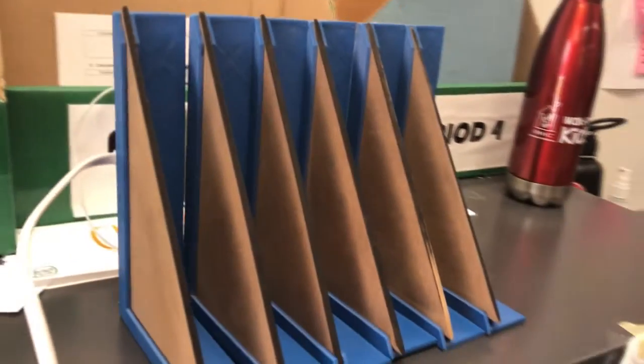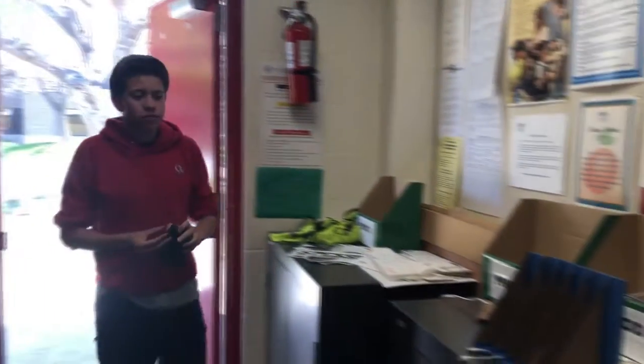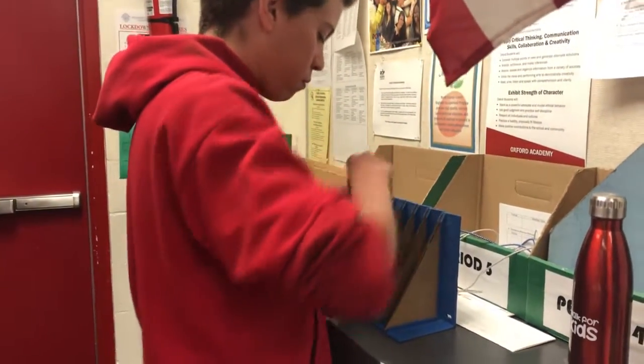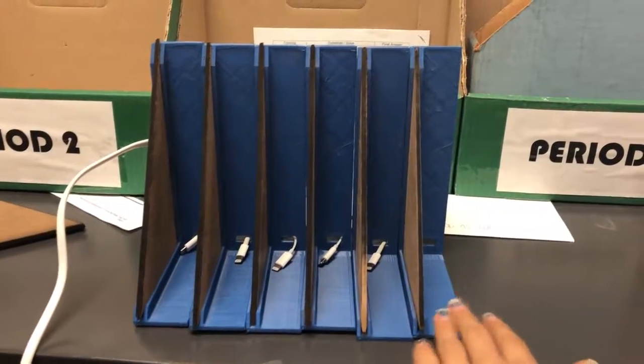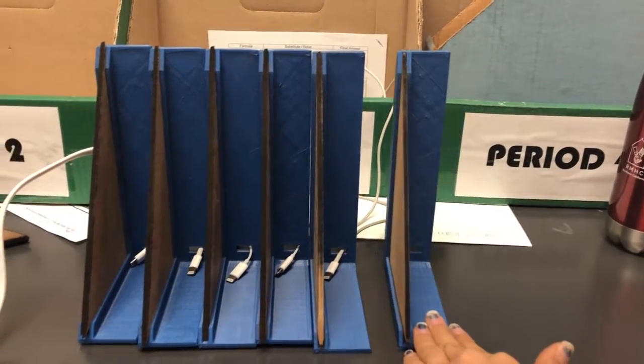Our prototype consists of multiple slots with small holes in the back to plug one's charger through. To use, you simply find and plug in the charger to your phone, then place your phone inside. The easy-to-use design makes sure that not too much class time is spent putting phones away. The slots are also detachable, so a teacher can add or remove more slots depending on how many students are in their class.